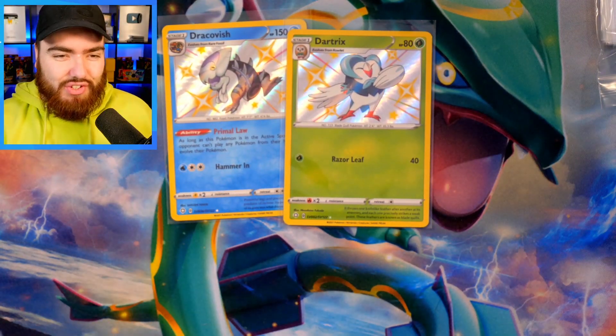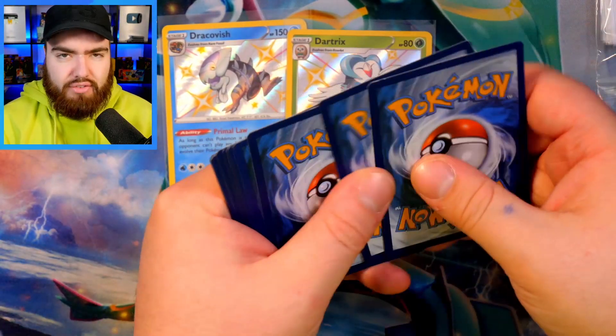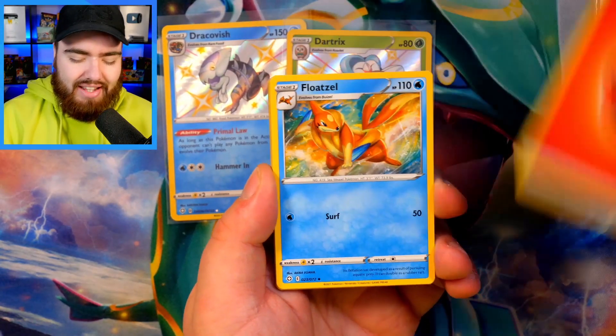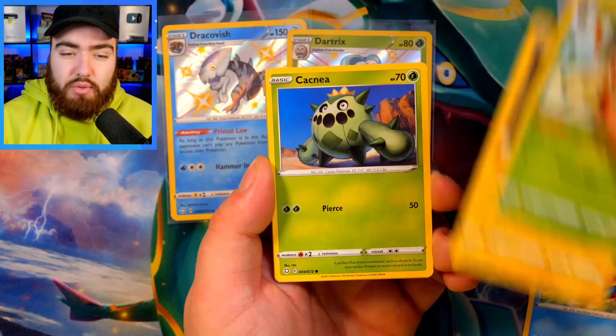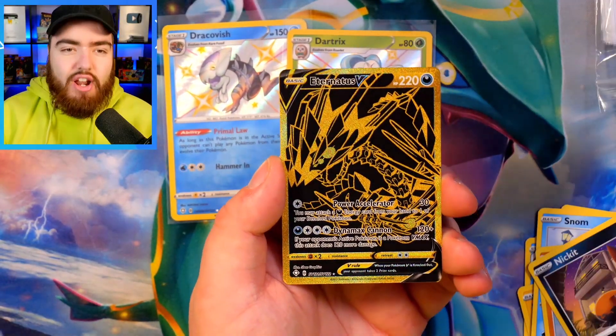However, this test today is not just going to be about which set gives the most pulls out of 12 packs — that's such a small sample size. Instead, it's going to be: let's look at the cards we pull, let's see our enjoyment of both sets and see which one we prefer opening. I've got my opinions, but we'll go through them towards the end after we've done this initial experiment.